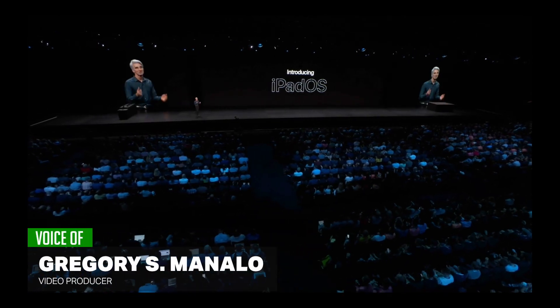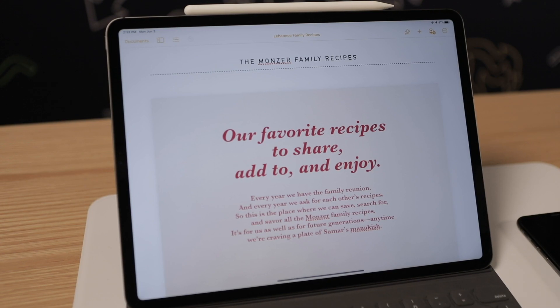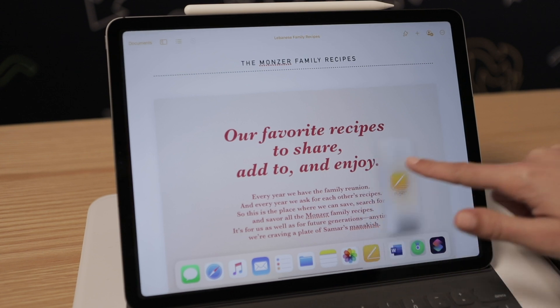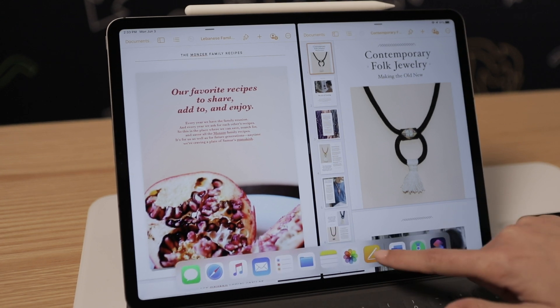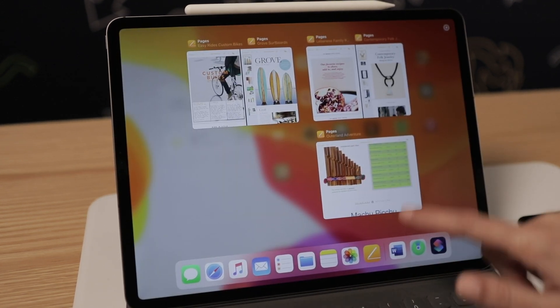WWDC was a big show for the iPad as the tablet's operating system broke free from iOS. For users, that primarily means more functionality on the larger screen, including the ability to open multiple windows of the same app for additional multitasking. That joins various other features like improved gesture-based highlighting and cut and paste that help iPadOS behave more like a PC.